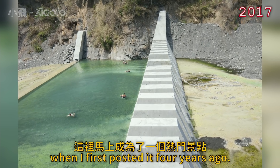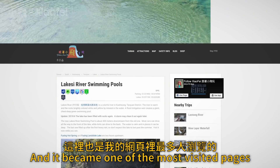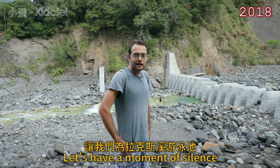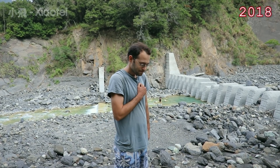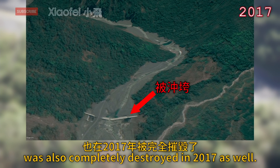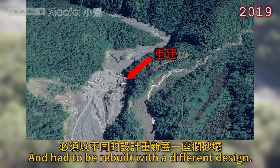This was immediately popular when I first posted it four years ago, and it became one of the most visited pages on my website, until heavy rains filled it in later that same year. Let's have a moment of silence for the Lakamisa swimming pool. The dam that currently holds the pool was also completely destroyed in 2017 and had to be rebuilt with a different design.